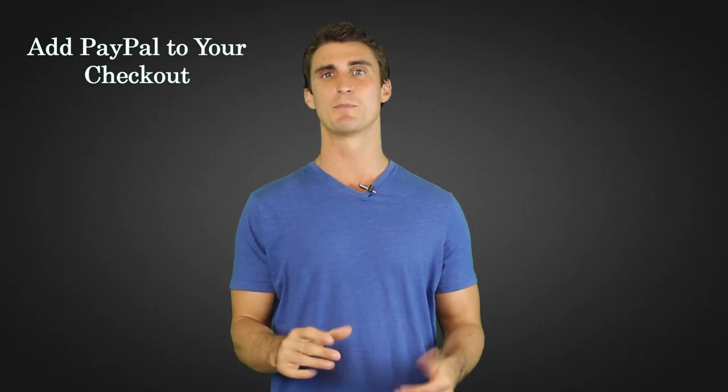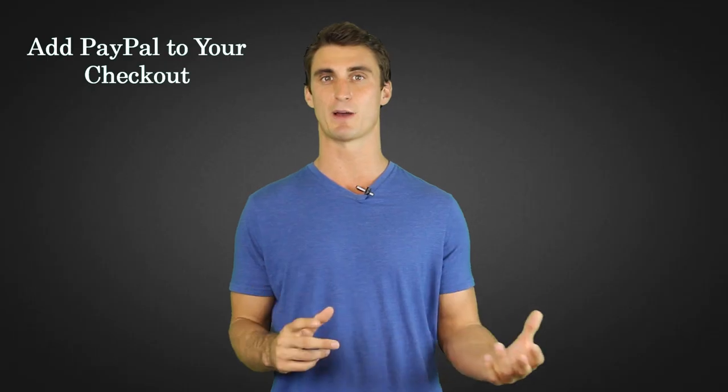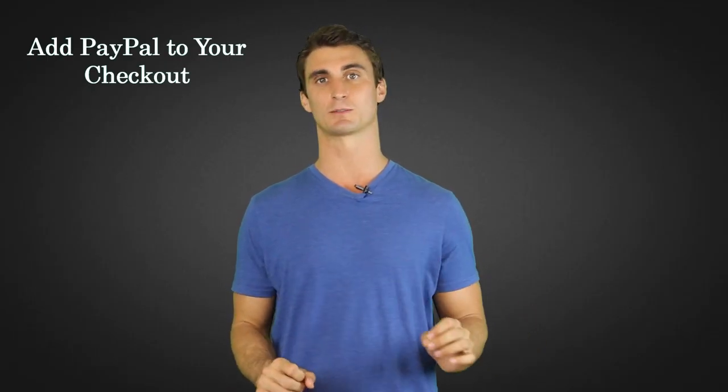No matter what merchant services you pick, also add PayPal as an option for checkout, because a lot of people prefer to pay with PayPal. You want to make the shopping experience as easy as possible for your customers, so if they prefer to pay with PayPal, make sure that that's an option available on your store.